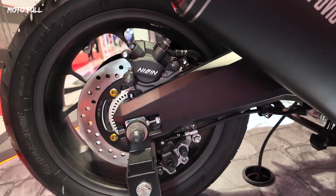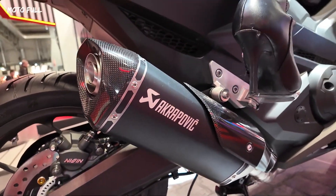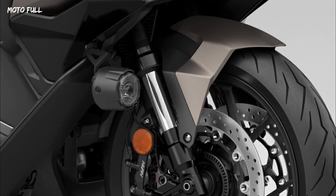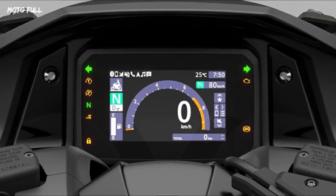Other notable features include Honda's Smart Key, new LED headlights with daytime running lights (DRL), and an expanded 5-inch TFT display that supports smartphone connectivity through Honda RoadSync.